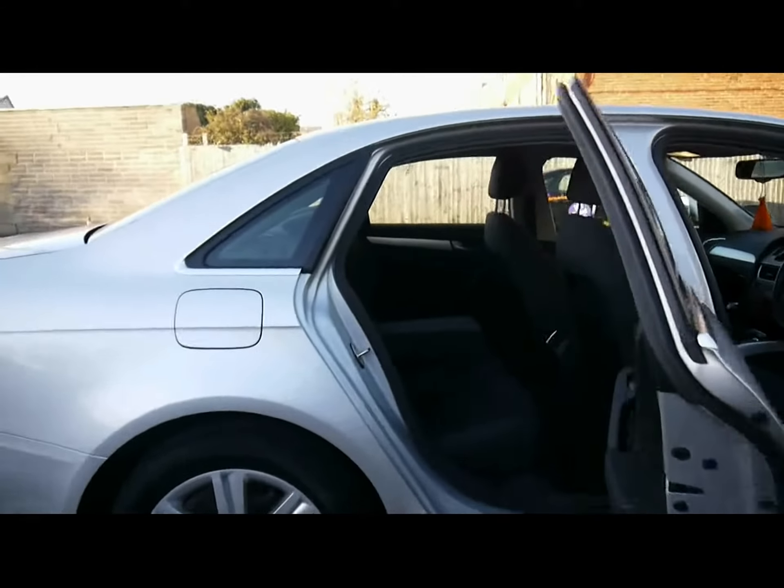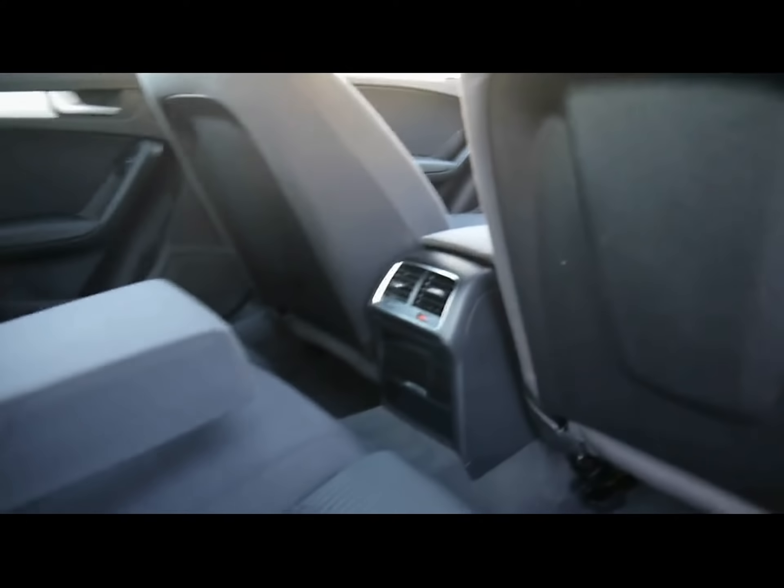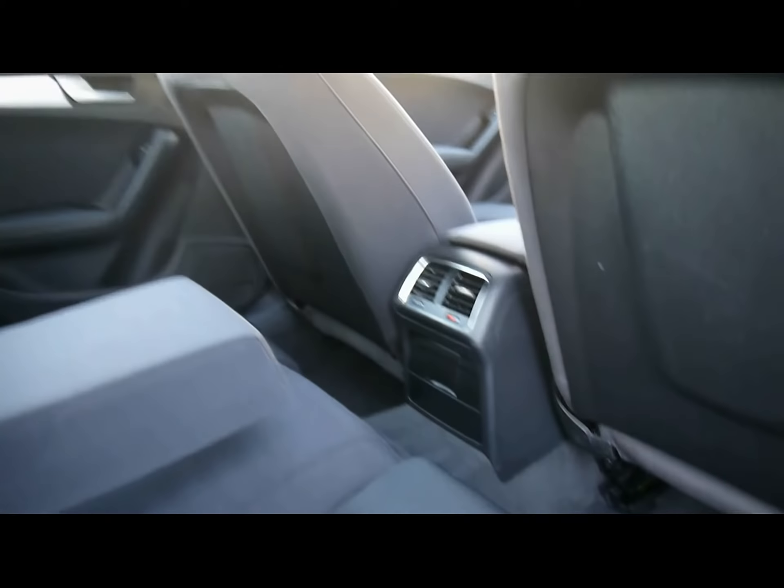Let's take a look at the interior trim. We've got full black cloth upholstery, ISOFIX child seat supports at the bottom, and rear air conditioning vents in the middle as well as a 12 volt power outlet.